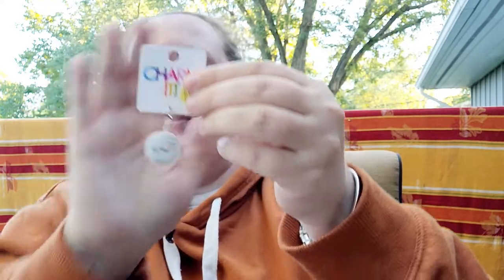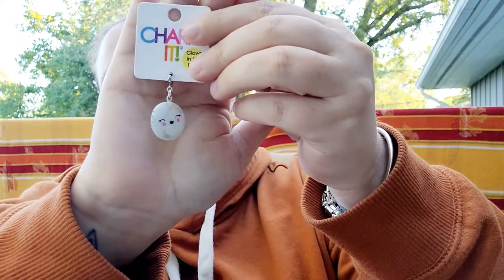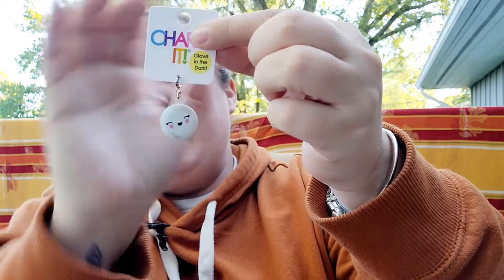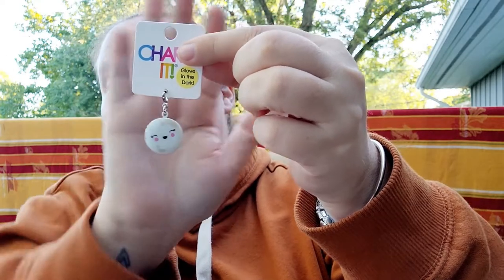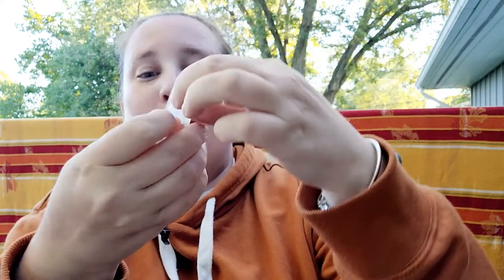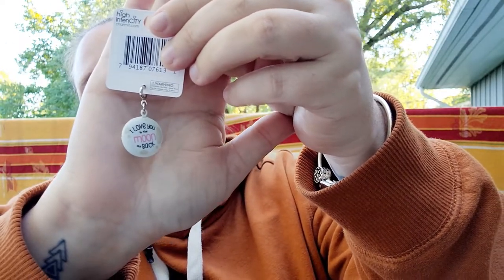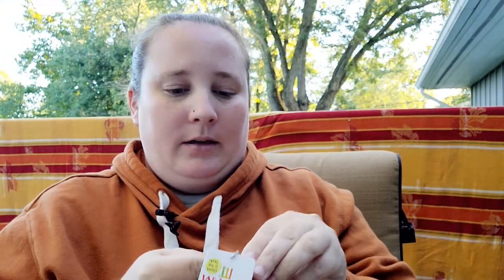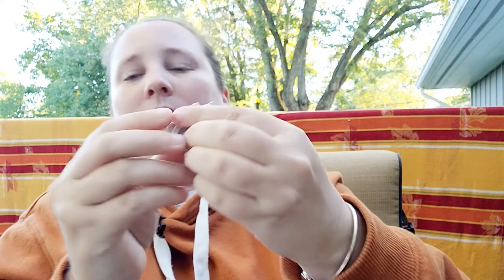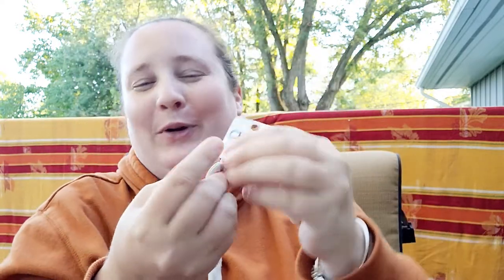I also picked up this adorable little moon, and this is actually a locket. I'm just now realizing it glows in the dark — that is so cool! On the back it says 'I love you to the moon and back.' You can actually open it up and put pictures inside — super cute, oh my goodness I love these.